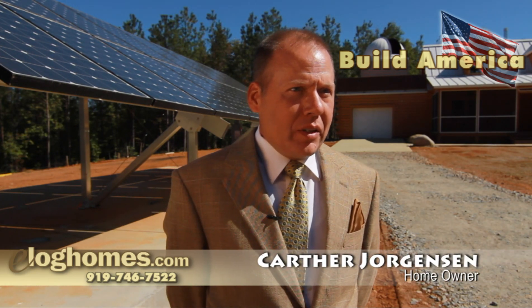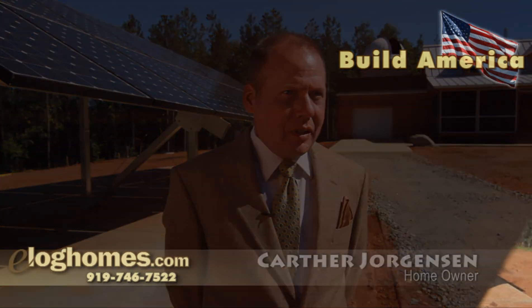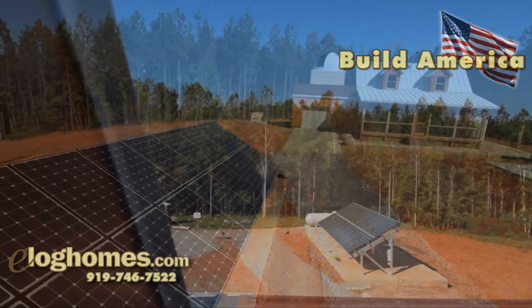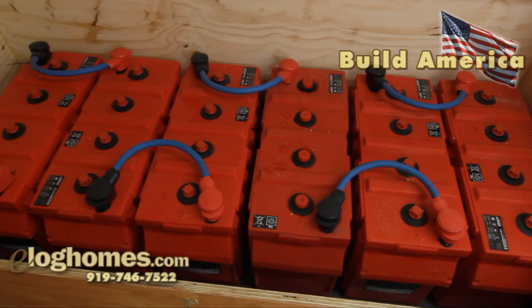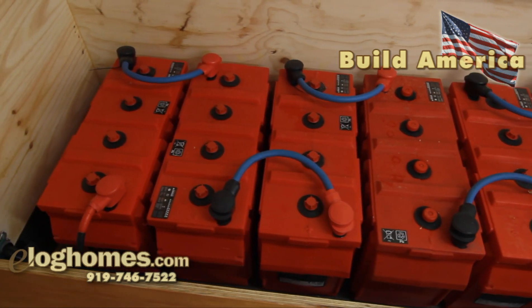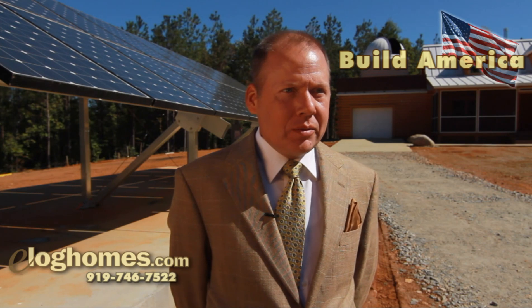We also have the infrastructure for my electrical grid, which is all off the grid. There are 18 200-watt solar panels, and they actually charge the batteries to a full charge in less than a day. The batteries are designed to last about 15 years, and they're over 90% recyclable.